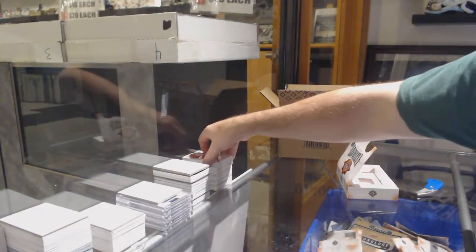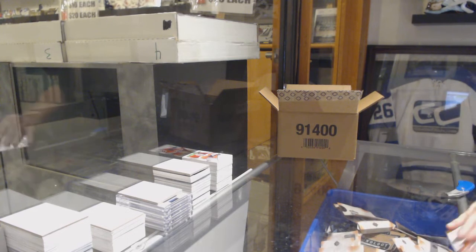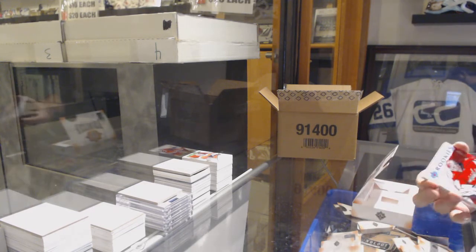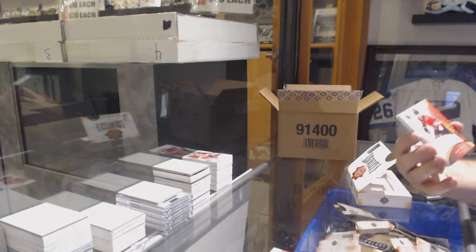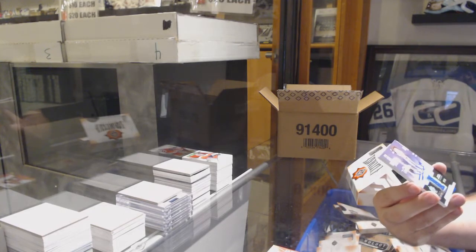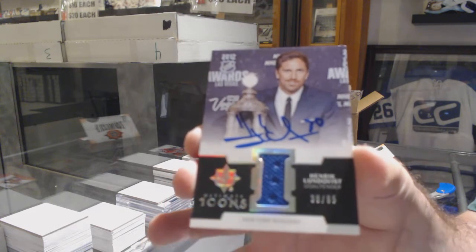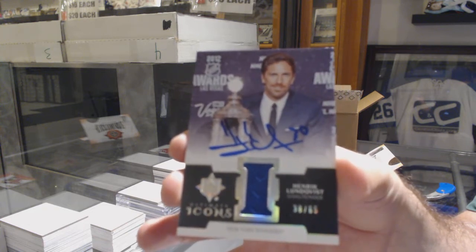Carter Hart for Philly. For the Capitals, the 299, Ilya Samsonov. For the Oilers, the 175, retro rookie auto, Maxime Lajoie. For the Rangers, Icons jersey auto to 65, Henrik Lundqvist. That's Oilers, Sens — my mind goes somewhere, I don't know where sometimes. For the Rangers, Lundqvist, and for the Maple Leafs, Travis Dermott.